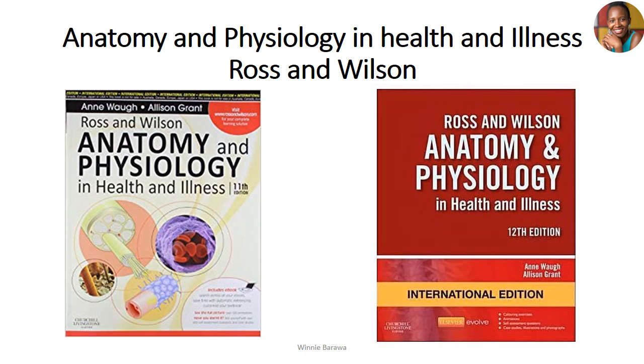This book covers all three basic areas: anatomy, physiology, and pathophysiology. The latest edition I've researched is the 12th edition — if there's a newer one, please get the updated version. Depending on your region, you may find copies that look slightly different — those are just different editions. I'd rate this book a 3 out of 5.